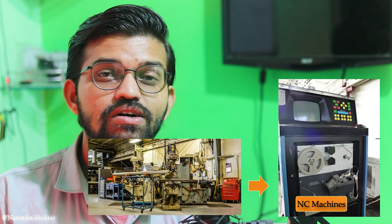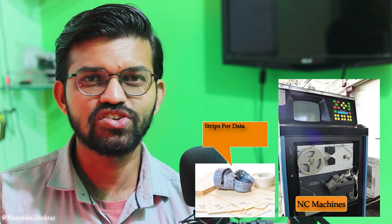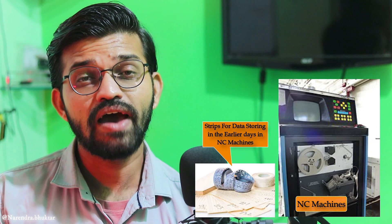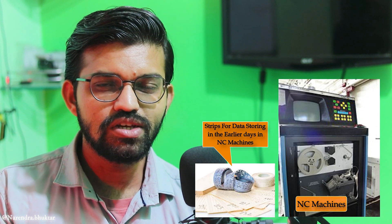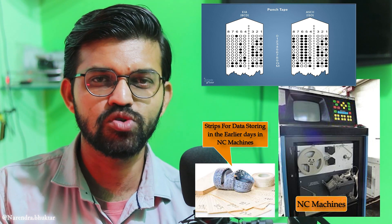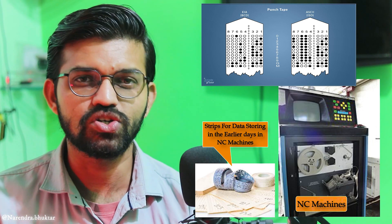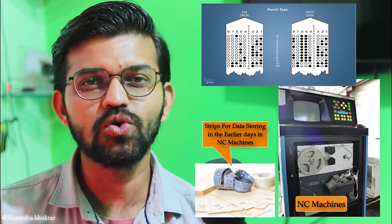In NC machines, small operations were given specific codes. These NC machines have a small computer attached to carry out simple processes. They use data storage devices such as small strips — similar to those used in old tape recorders — with small punched holes. A reader interprets the meaning of these punched holes on the tape, sends a signal to the machine, and the operation is carried out.